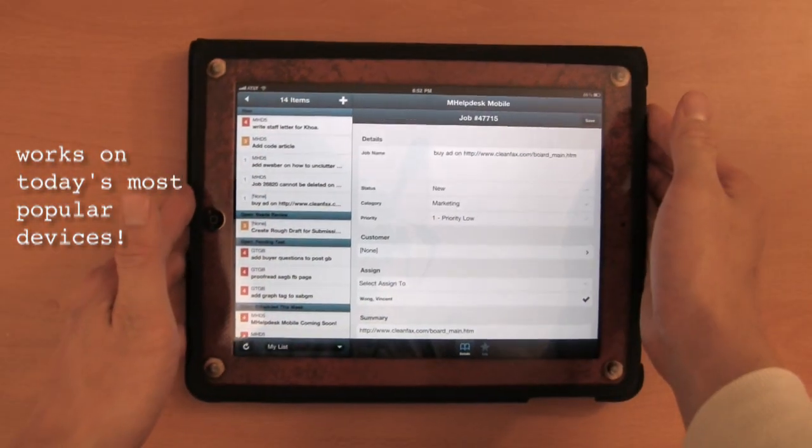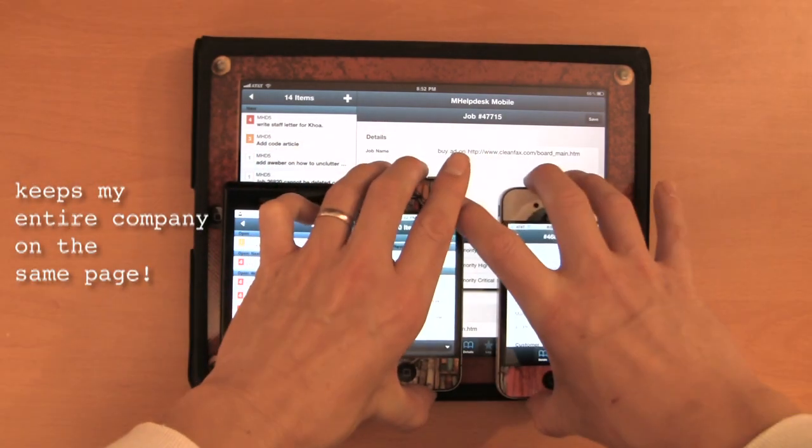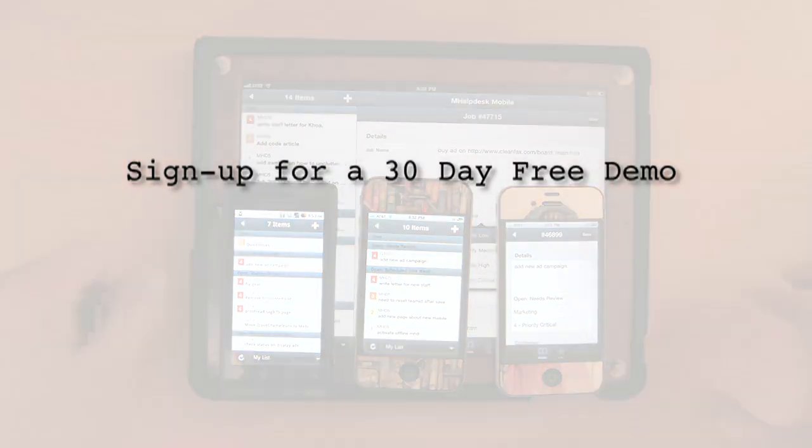With mHelpDeskMobile, it doesn't matter if my team uses iPads, Android phones, or even iPhones. It's one of the easiest ways to keep my company on the same page. If you'd like to keep your company on the same page, try out the free demo at mHelpDesk.com. Thanks for watching.